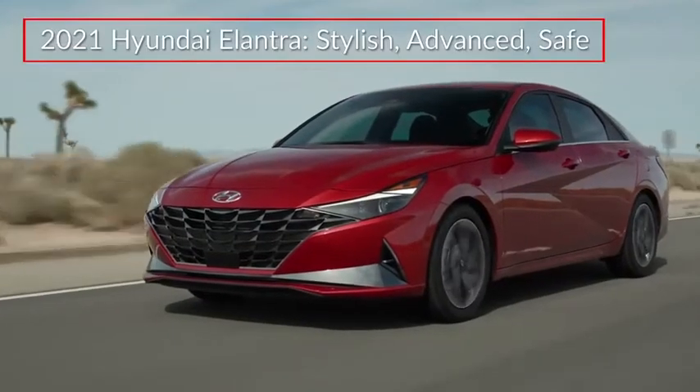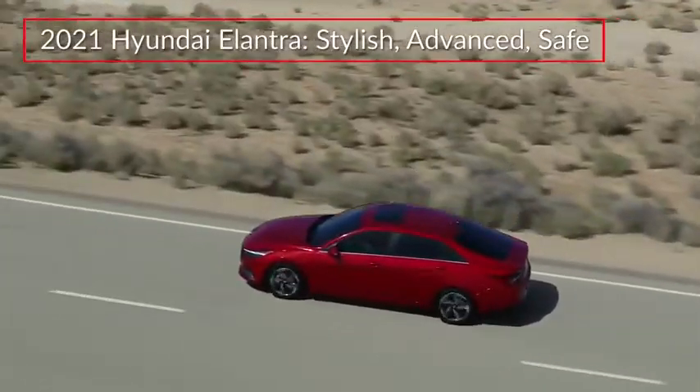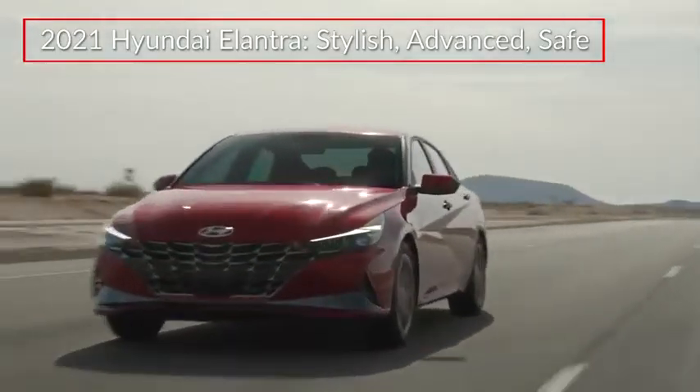Featuring a sporty new design that belies its compact sedan value, the 2021 Hyundai Elantra enters a new generation, delivering modern styling and class-leading standard safety.